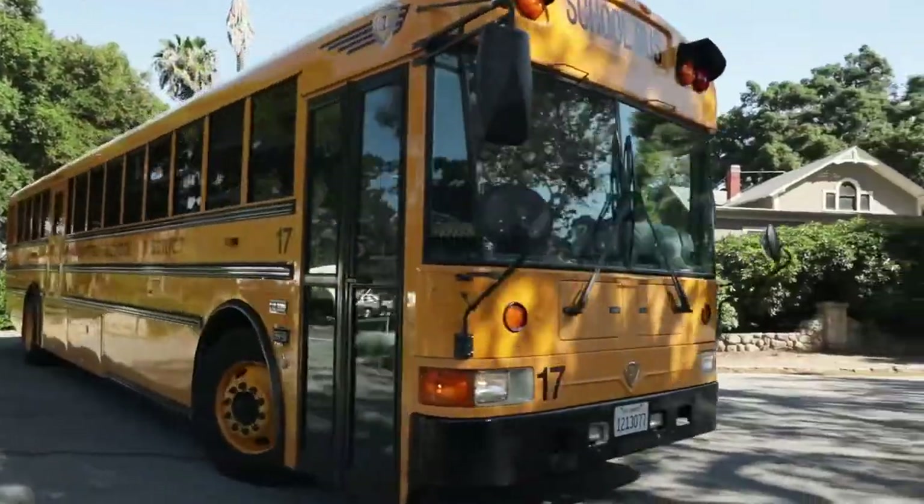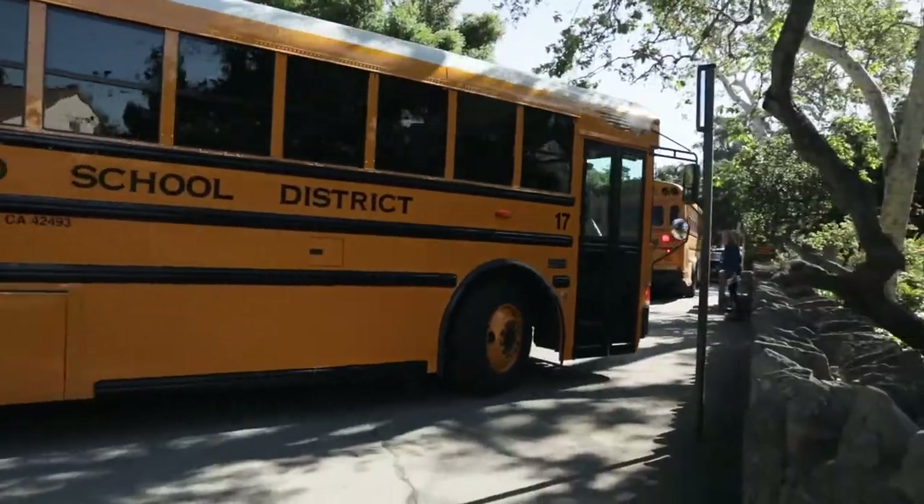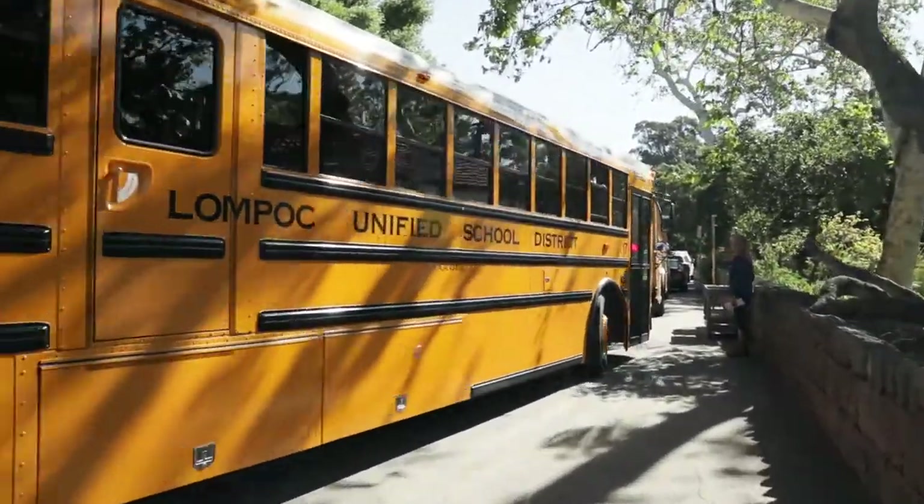The Santa Barbara Museum of Natural History and Sea Center serve over 20,000 school children a year with educational programs for kindergarten through the sixth grade.